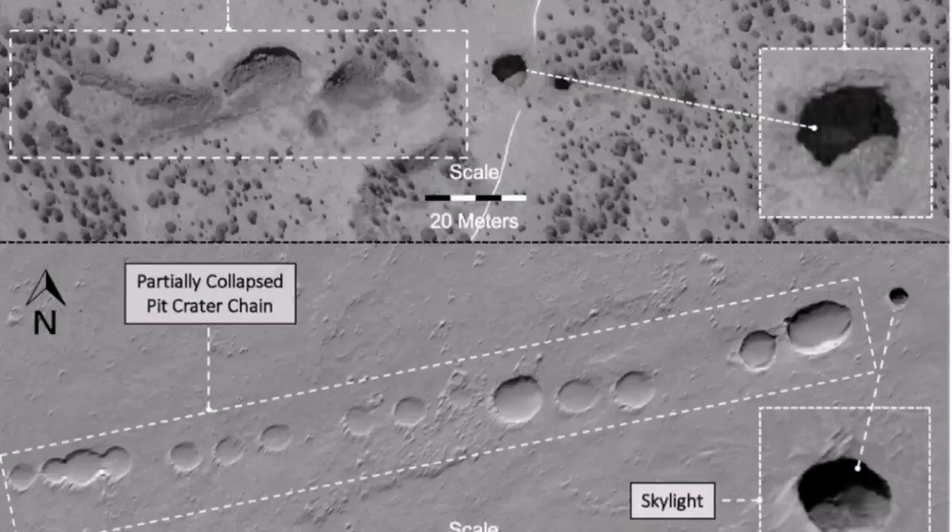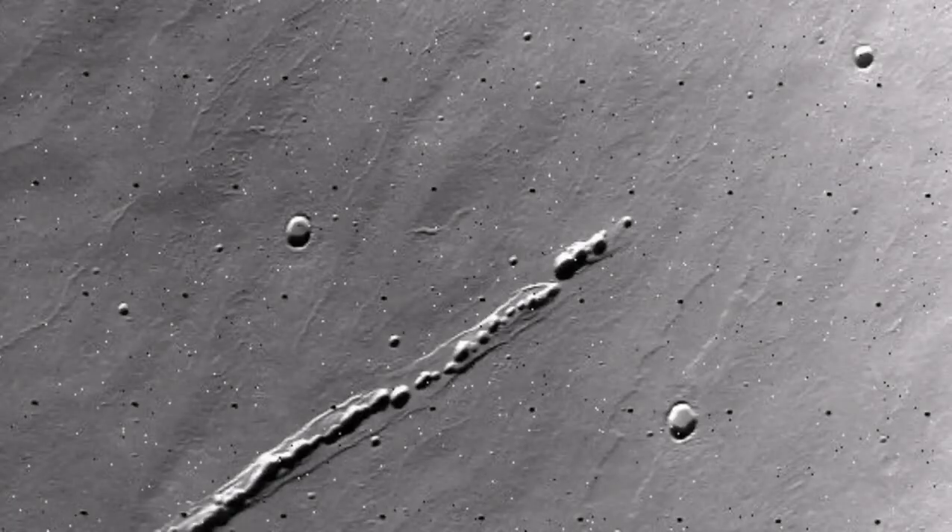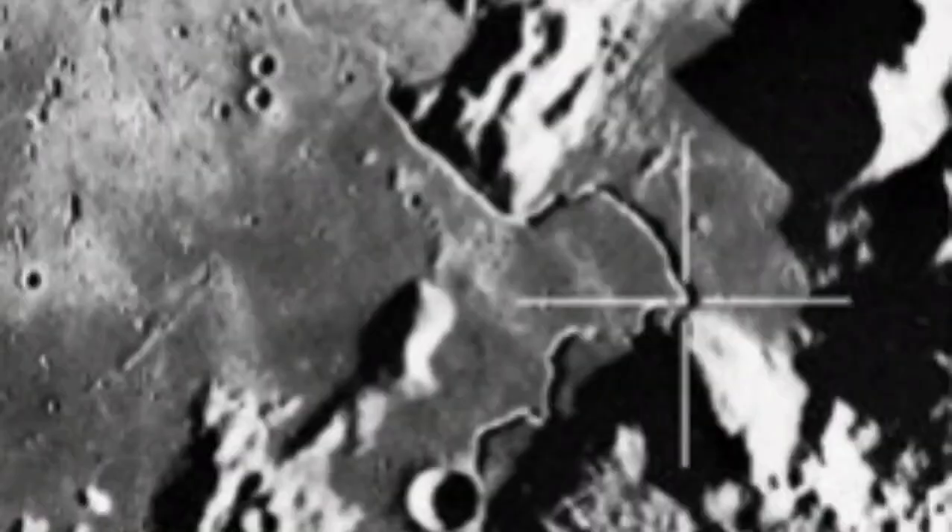That is one of the lunar soils where we think there is a lava tube underneath. On planet Mars we have them too — we know them because we saw them first on Earth. On the moon they exist like this: you see a chain of craters.